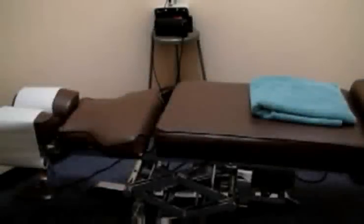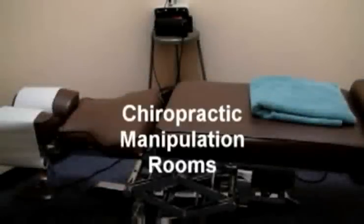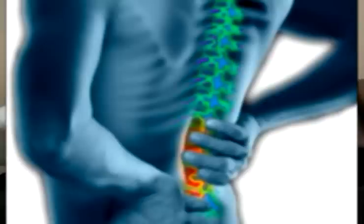Our first two rooms are our chiropractic manipulation rooms. Here we provide chiropractic manipulation therapy, as well as acupuncture treatments.